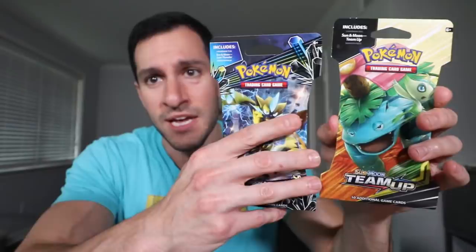We've got a nice smorgasbord of Team Up and Lost Thunder packs. Both sets have cards worth a lot. For Team Up, the big pulls are Erica's Hospitality full art trainer card, Jirachi holographic, and the Pokemon Communication secret rare trainer card. For Lost Thunder, the targets are full art Ninetales, hyper rare Ninetales, and of course Natu.